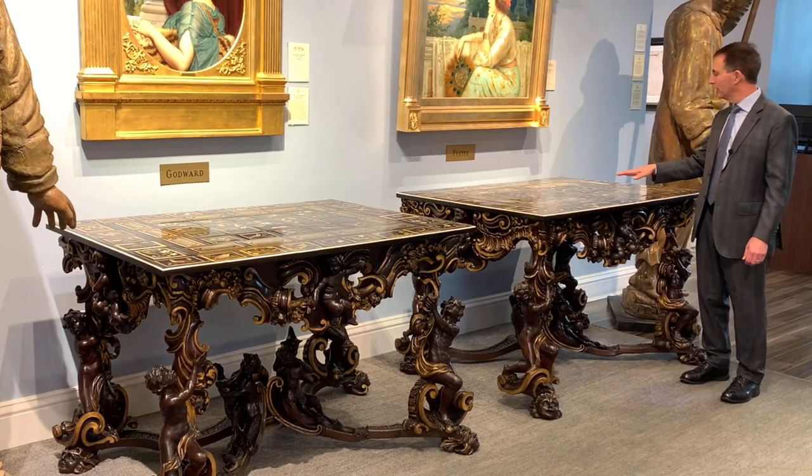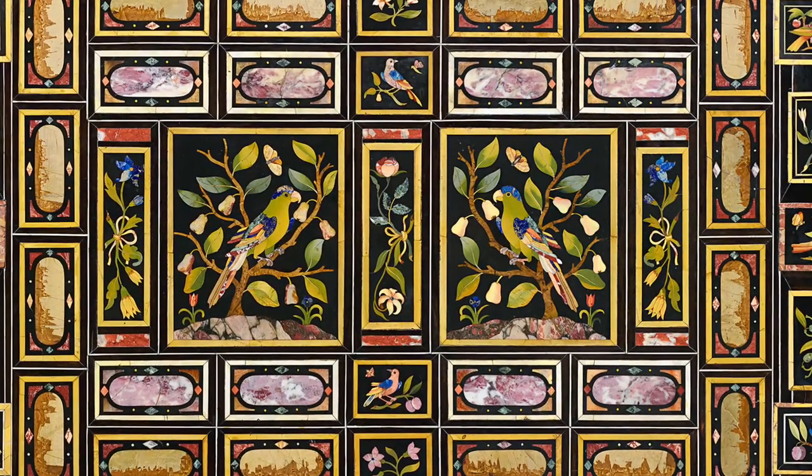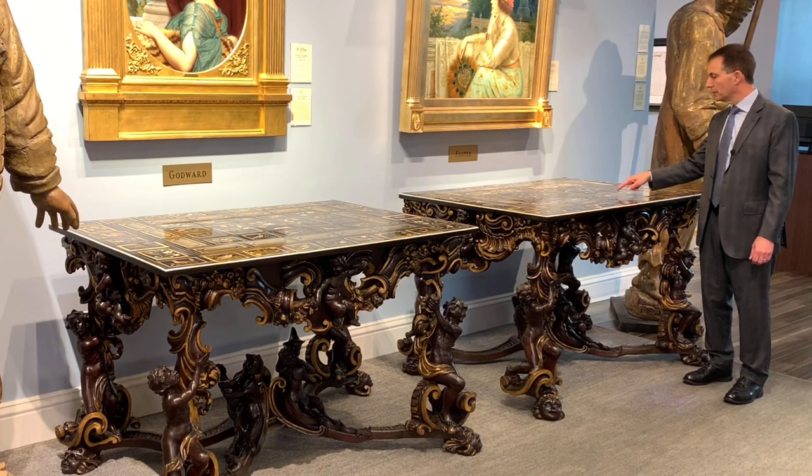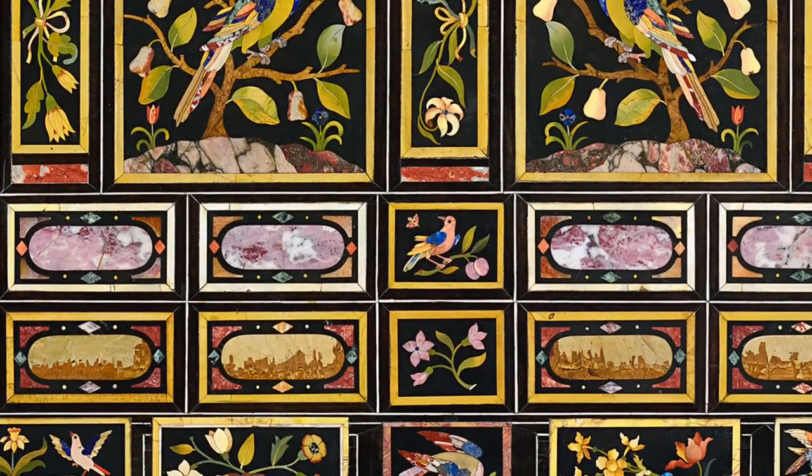This tabletop over here is also extraordinary. Birds are the center of this one, with also birds and flowers all around, with also Pieta Pacino, but also different other marbles that were unique to the Italian region of Florence.